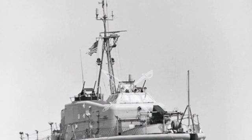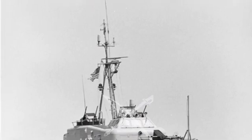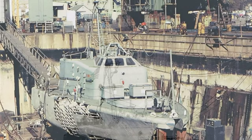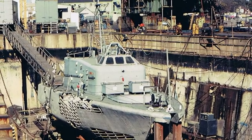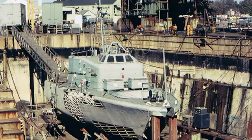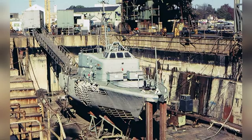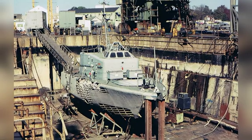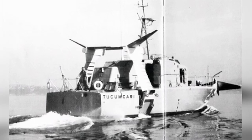The Tucumcari was powered by a Bristol gas turbine engine, a type of engine primarily used to power small boats and airplanes, with power outputs around 4,000 horsepower. The specific model used by the Tucumcari is uncertain. The boat was propelled by water jets, and although its maximum speed of 49.1 knots was not particularly high for a hydrofoil boat, it was still impressive.